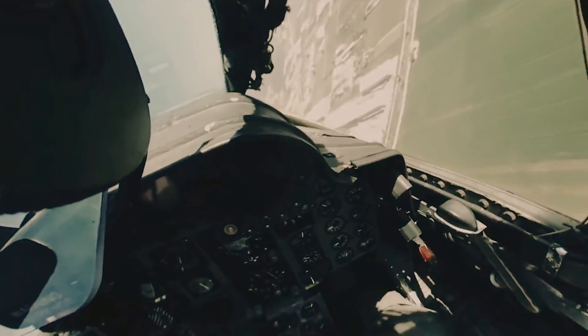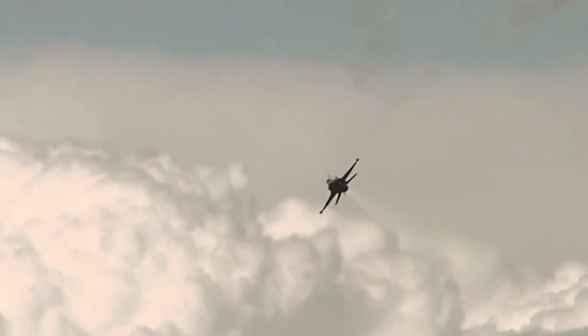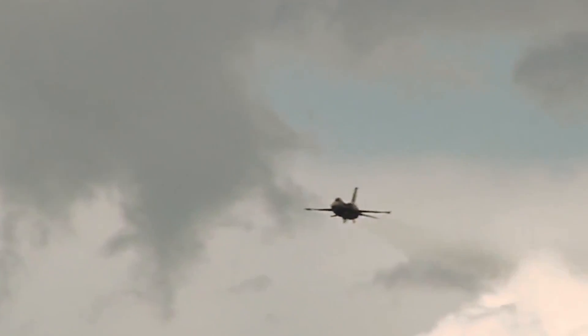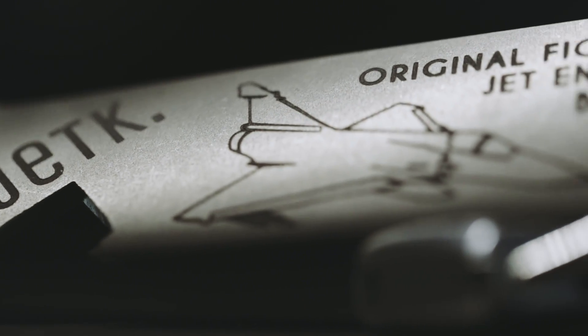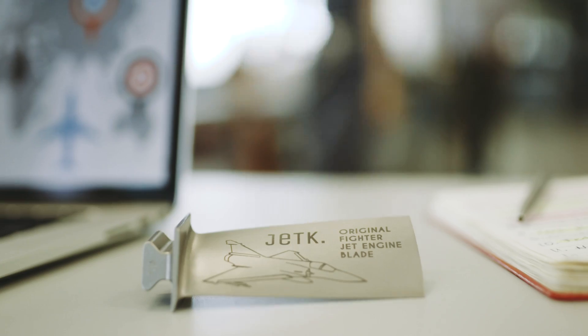What if there was a way to contain all of that in a small, beautiful, and useful everyday item? We give you Jet K — upcycling fighter jet engine blades into keychains, bottle openers, and desk candy.